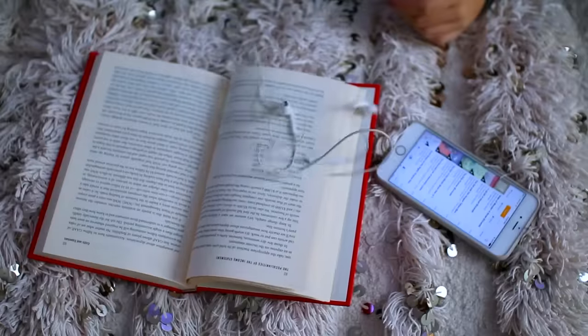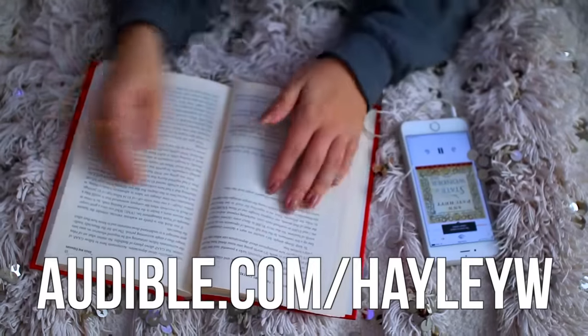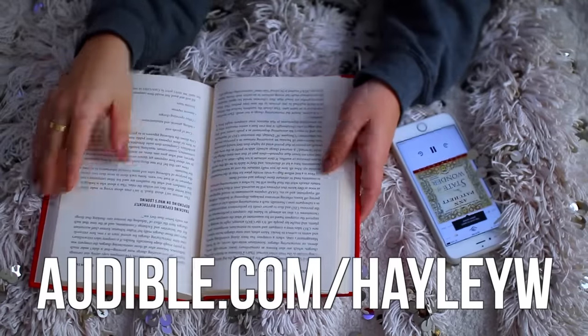I'm going to have them linked here and down below if you want to check them out. The link is audible.com/HayleyW and they're offering a 30-day free trial. Thank you so much to Audible for supporting my channel.